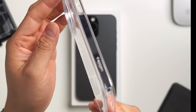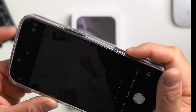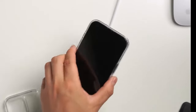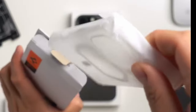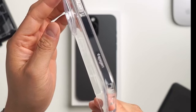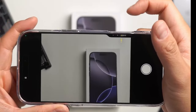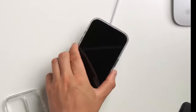At number one: the Casetify Compact. Looking for a case that combines style and protection? The Casetify Compact is designed specifically for the iPhone 16 Pro Max, offering a snug fit for that 6.9-inch screen. One standout feature is its 4-foot drop protection, meeting military standards with MIL-STD-810G certification — your phone is well-guarded against accidental drops. The slim design doesn't compromise on protection, making it easy to slip into your pocket or bag, while the anti-slip grip ensures your phone stays secure in your hand.